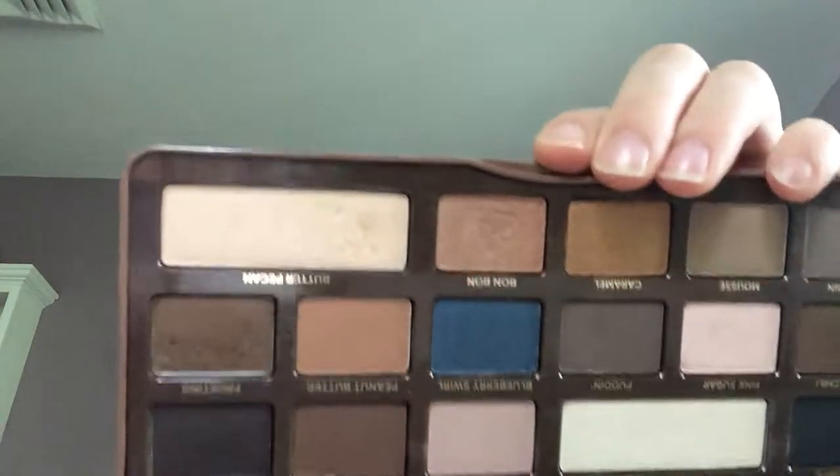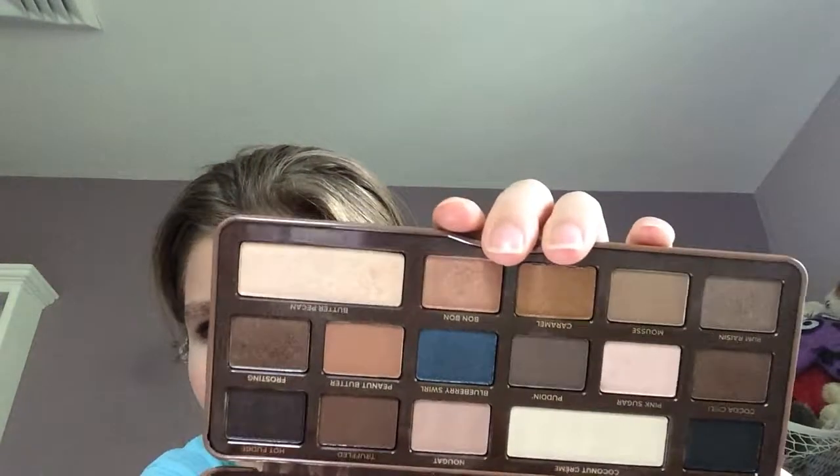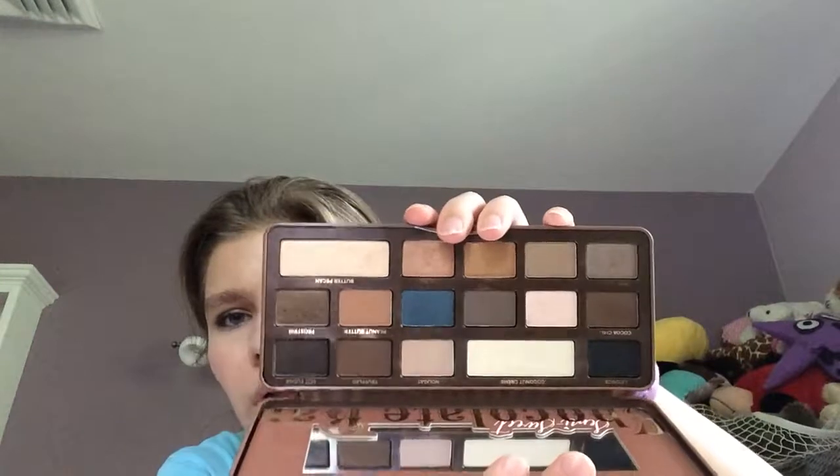The other thing I forgot to mention in my Project Pan video was the Too Faced Chocolate Bar Semi-Sweet Palette. I've been working on the shade Butter Pecan — it's just a yellowy highlight shade. I love this palette. I'm wearing Butter Pecan on my brow bone today and it works great. I'm getting more into yellow-toned highlights and less into pink-toned highlights, and that shade Butter Pecan is perfect for that.